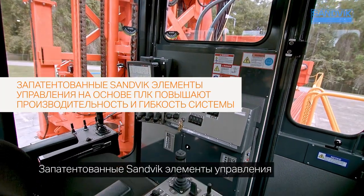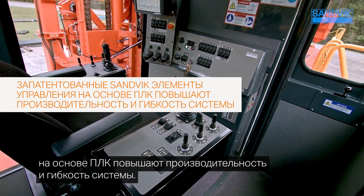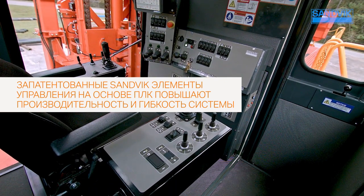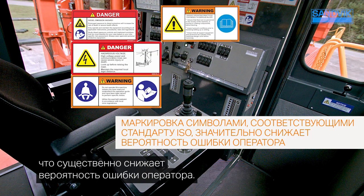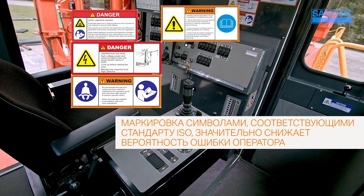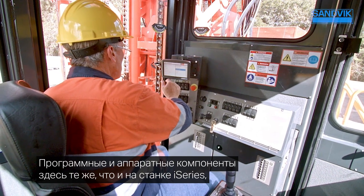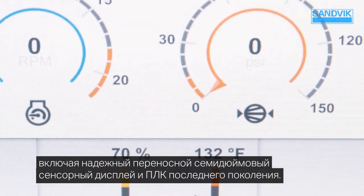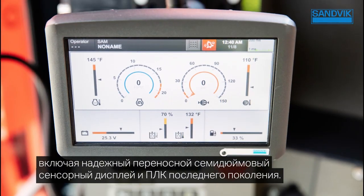Sandvik's proprietary PLC controls enable greater productivity and enhance system flexibility. Everything is clearly labeled with ISO symbol decals to reduce the possibility of operational errors. You'll notice the same hardware and software components as our i-Series machine, including a 7-inch mobile-grade rugged touch screen and latest generation PLC.